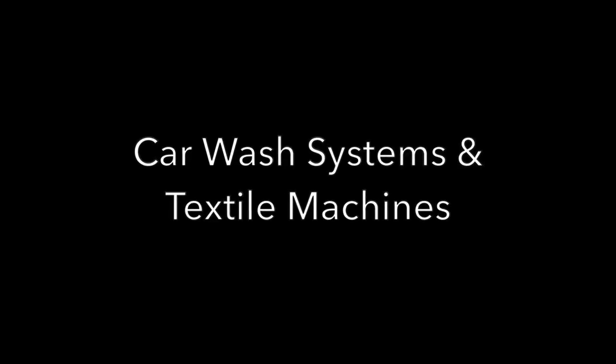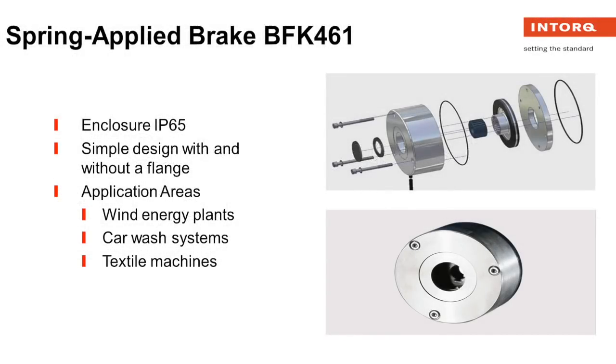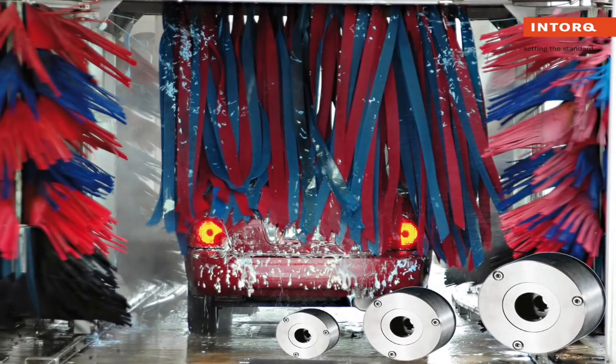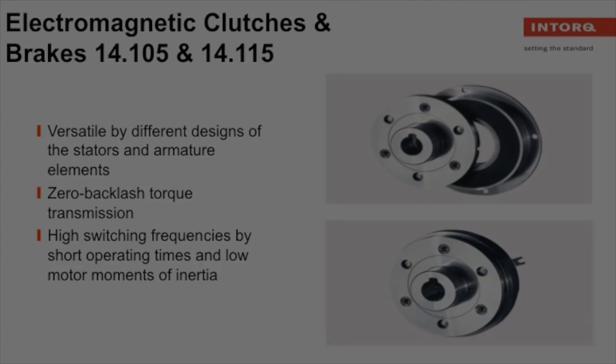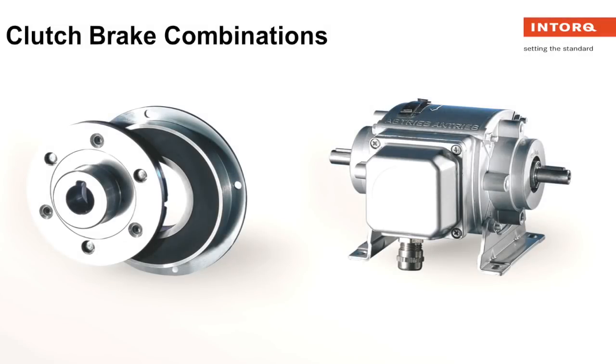Our simple designed BFK 461 brake with enclosure is perfect for car wash and textile machines. Our electromagnetic clutches and brakes provide multi-faceted capabilities with endless designs of stators and armatures. We even provide clutch-brake combinations with quick acceleration and deceleration at a constant motor speed.